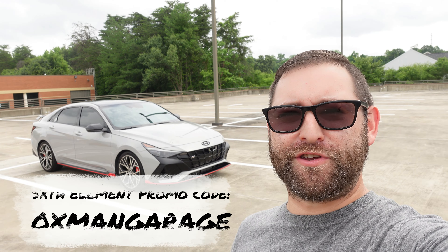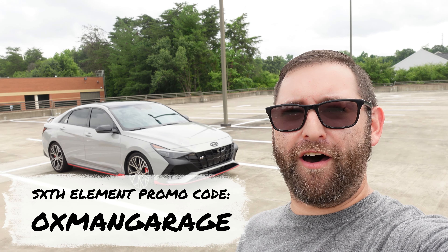I just want to take a brief moment to say thank you to Sixth Element for the constant support of the channel and to you, my followers and subscribers. If you didn't already know, if you go to Sixth Element's website you can use coupon code Oxman Garage to save five percent off any order.